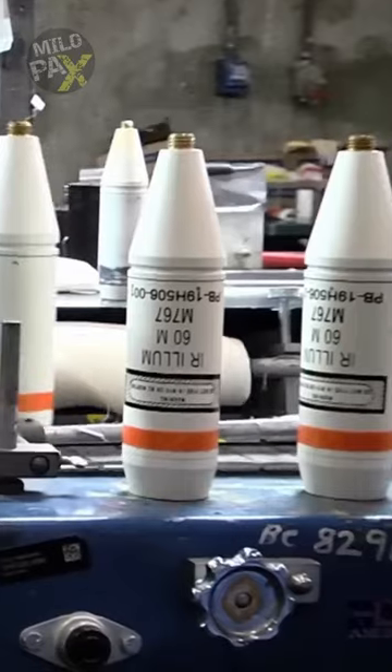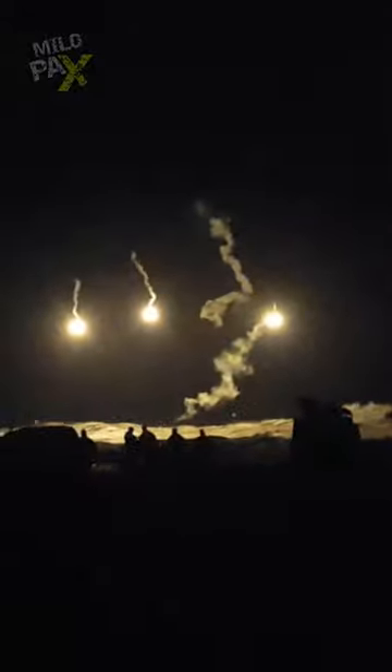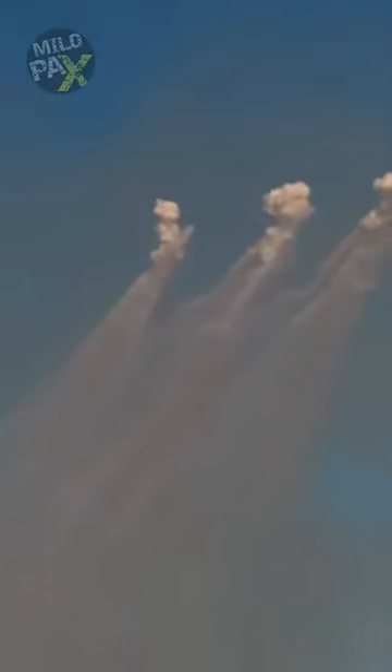Illumination shells, typically white in color, illuminate the night sky with flares, aiding targeting and surveillance during nocturnal operations. Smoke shells in vibrant orange or light gray release dense smoke upon detonation, effectively concealing visibility from enemy forces.